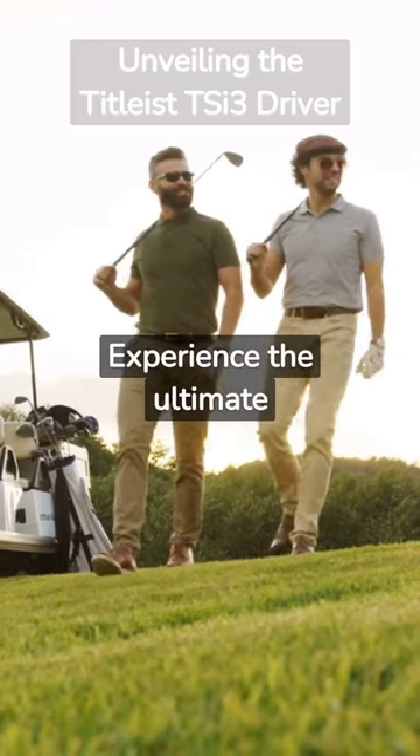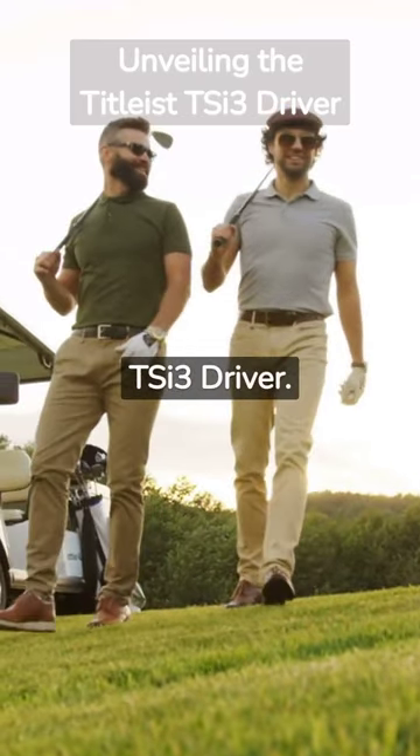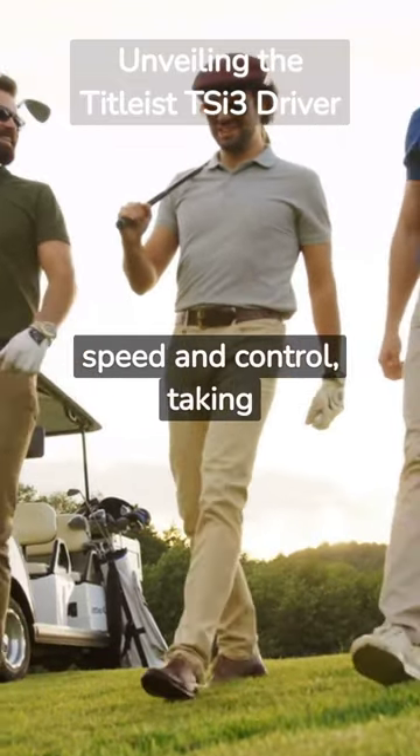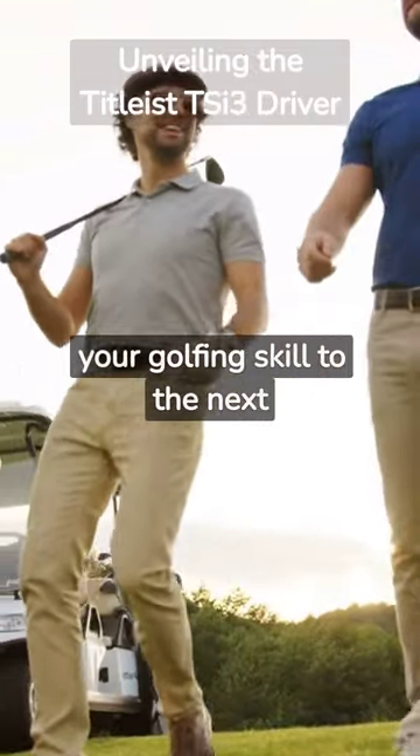Experience the ultimate precision with the Titleist TSi3 driver. Its aerodynamic design ensures optimal speed and control, taking your golfing skill to the next level.